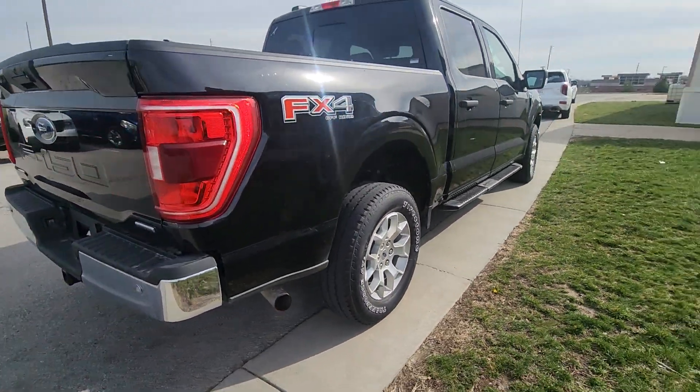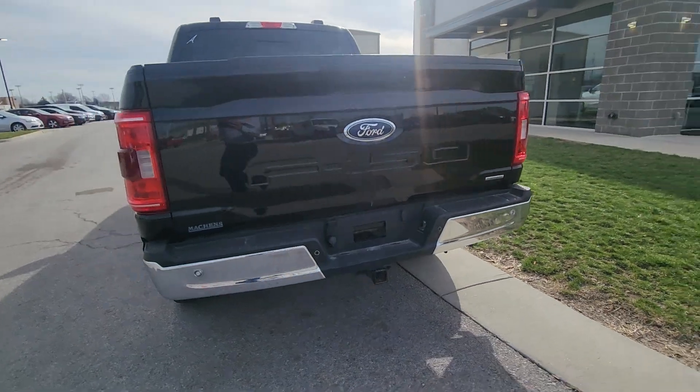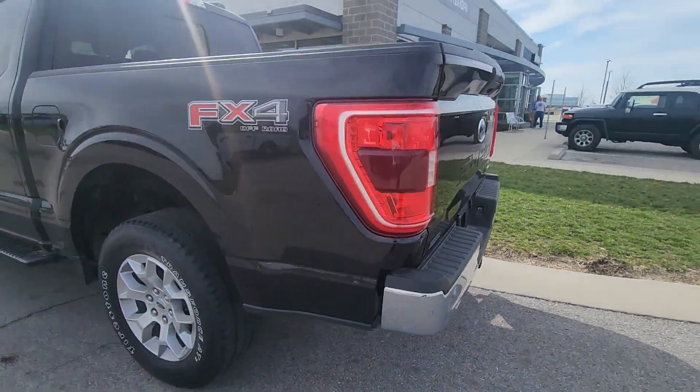Moving around the body outside of that, I'm not seeing any major dents, scratches, or chips in the paint — nothing like that. Truly is a beautiful vehicle.